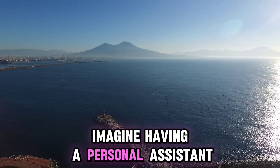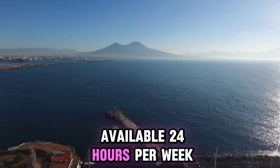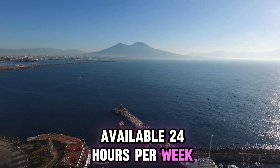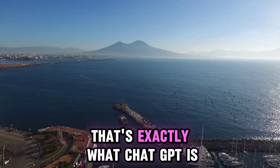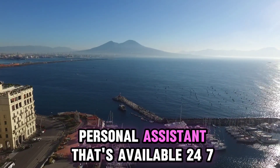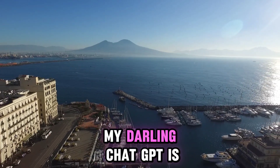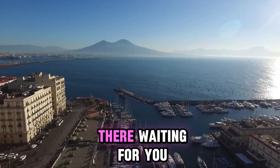Imagine having a personal assistant available 24/7. That's exactly what ChatGPT is. So if you want a personal assistant that's available 24/7, ChatGPT is there waiting for you.